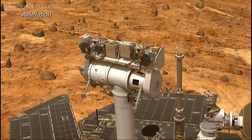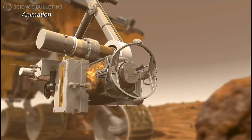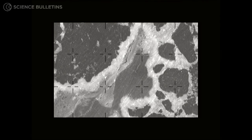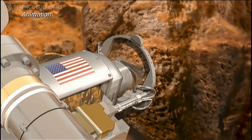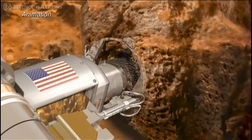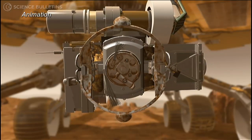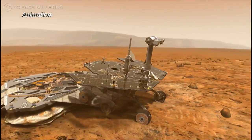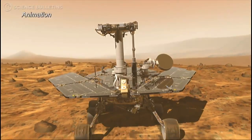Rovers can be like super-geologists. They have supervision — they can see in infrared. They can see at very high resolution with a micro camera. They can sniff the rocks with spectrometers and they can grind away the surface of rocks to see what's inside. These rovers can actually make some decisions on their own, and if they get into trouble, they ask us for advice.